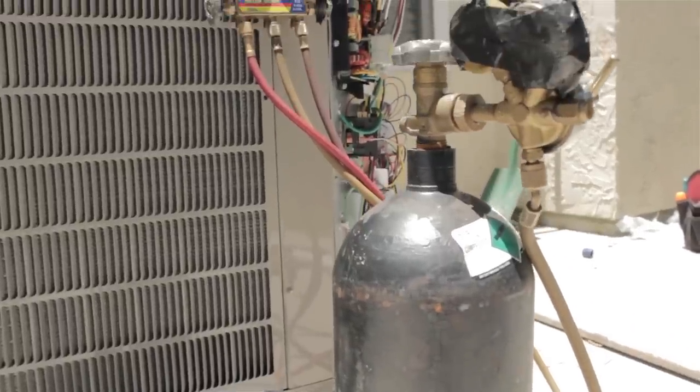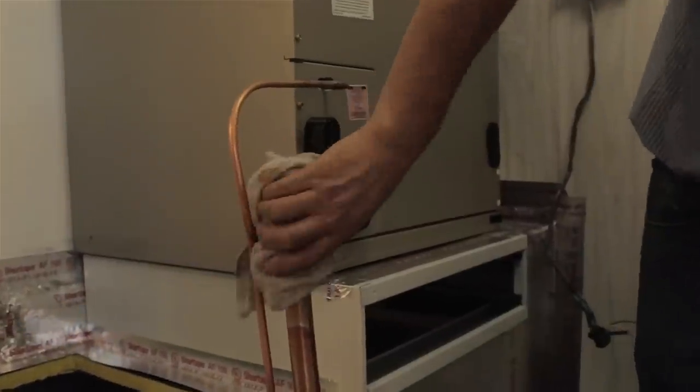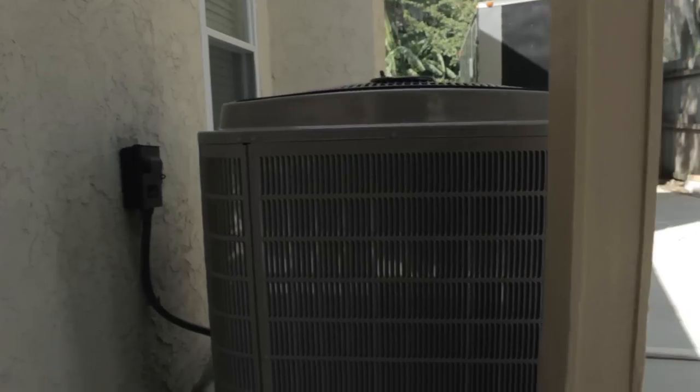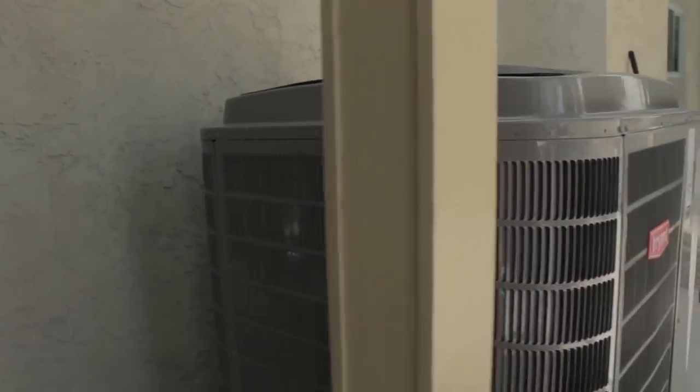The refrigerant line set is placed under a vacuum using a vacuum pump to remove air, moisture, and contaminants within the line set. After the system has been run to a deep vacuum, the system is ready for start-up and the refrigerant adjustments.